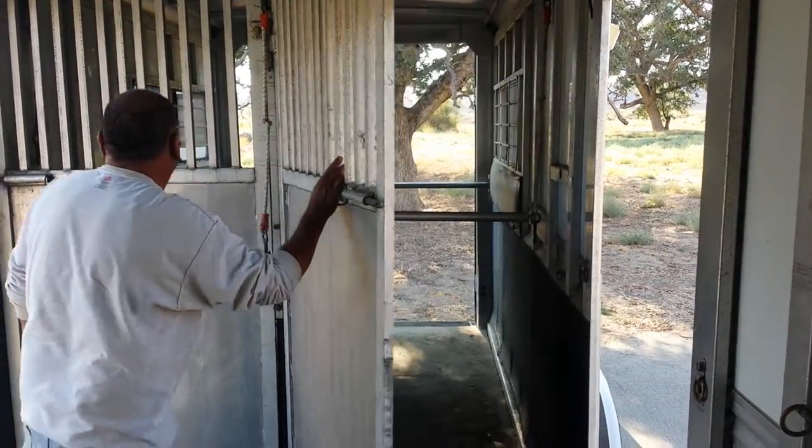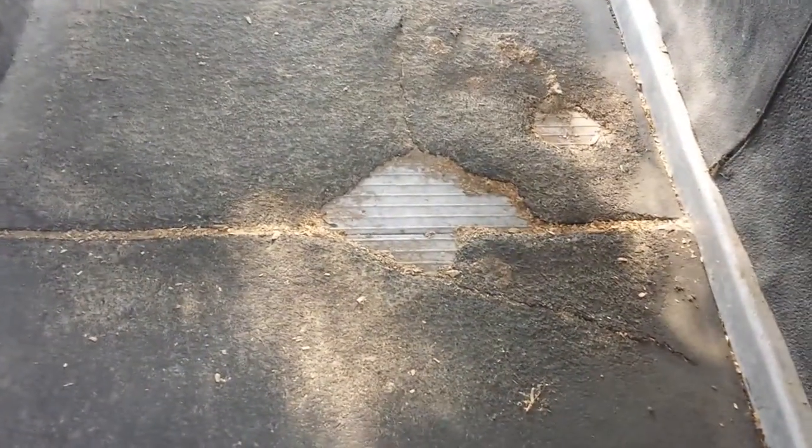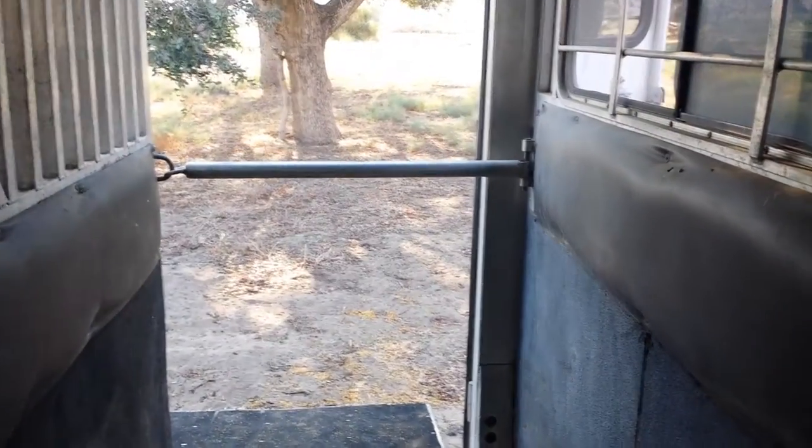This, again, is the hind stall. There's the floor mat — if you don't use shavings, it would need to be replaced. The floor itself is in good condition. There's the chest bar and then the butt bar. Padding.